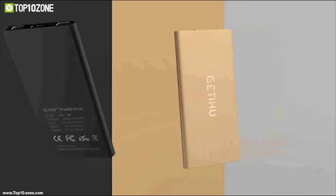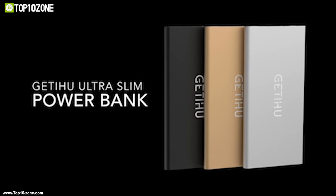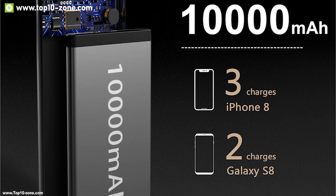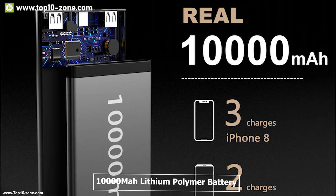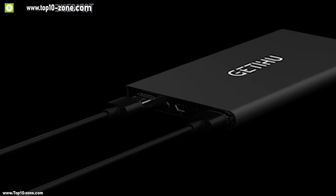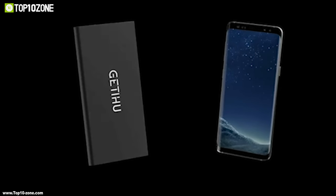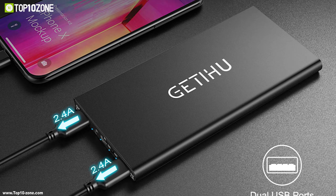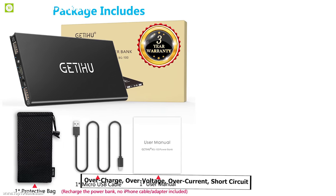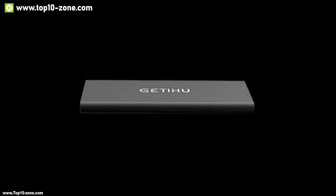Introducing the GETIHU portable charger, a compact and high-speed charger that meets your charging needs. It has a slim and lightweight body equipped with a 10,000 mAh lithium polymer battery, enough to power your devices for a full day trip. It has two USB ports which can charge your USB devices 1.4 times faster than any regular charger, allowing you to charge two devices simultaneously. It protects devices from overcharge, over-voltage, over-current, and short circuit.